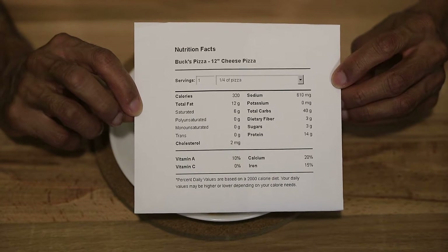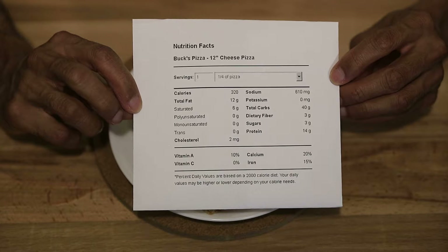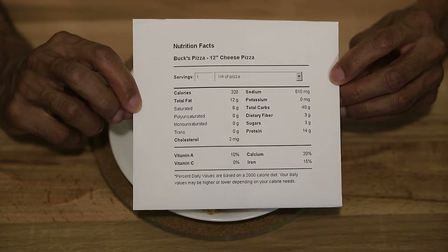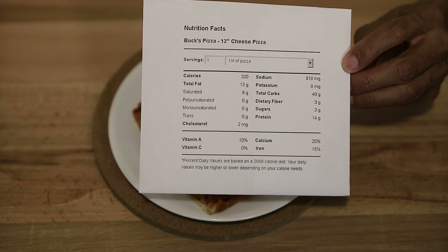Sugars 3 grams, protein 14 grams, vitamin A 10% of your daily value, calcium 20% of your daily value, iron 15% of your daily value. So overall, if you were to eat an entire pizza you would get 48 grams of fat — that's a lot — but at the same time you'd get a little shy of 60 grams of protein, 56 to be exact.